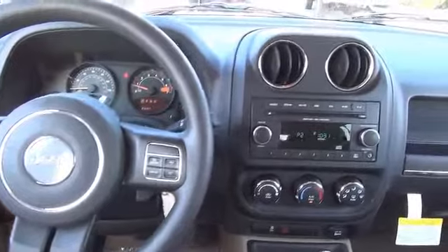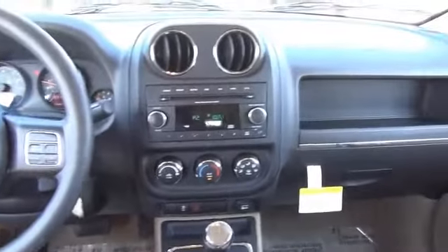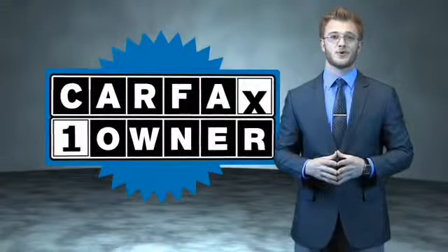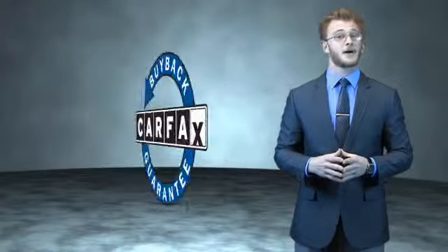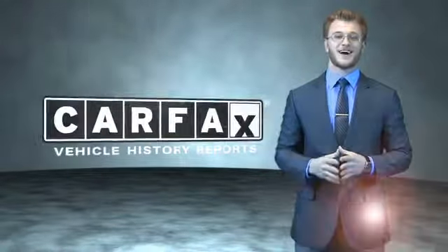Rest easy knowing this vehicle comes with a Carfax Vehicle History Report from Carfax, the most trusted provider of vehicle history information. Let us put you in the driver's seat today — call or click to contact us. This is a Carfax 100 vehicle which qualifies for the Carfax buyback guarantee. Be sure to find a complimentary copy of the Carfax Vehicle History Report online or contact the dealership — just say, show me the Carfax.